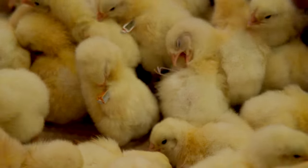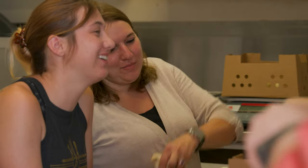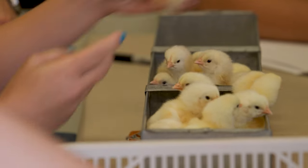I grew up with chickens and they've always been a part of my life. They are kind of characters — they have their own personality. They're fun to work with and I just very much enjoy working with them.